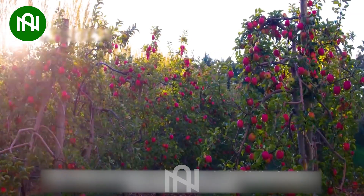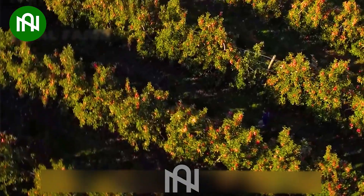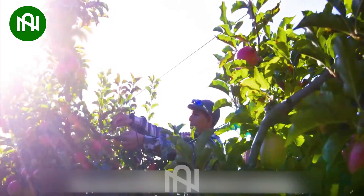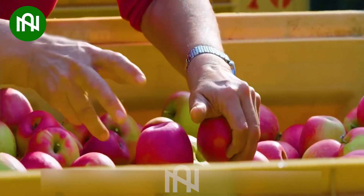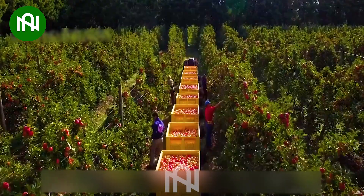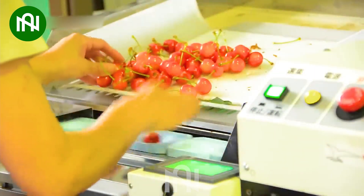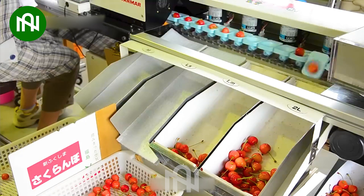Join us as we capture the magic of apple harvesting, picking ripe, juicy treasures from the orchard. Cherries are meticulously sorted to ensure customers get the freshest and tastiest ones.